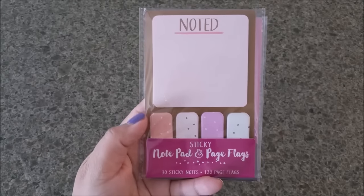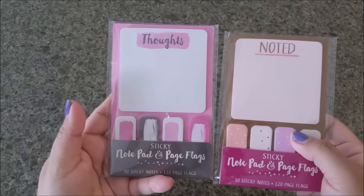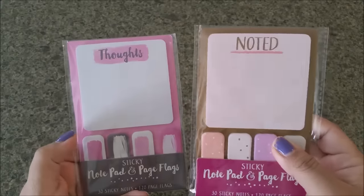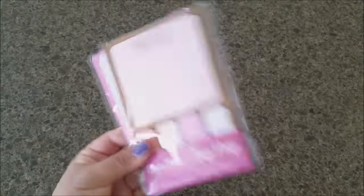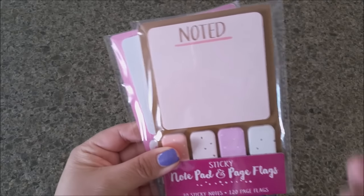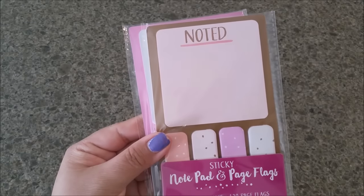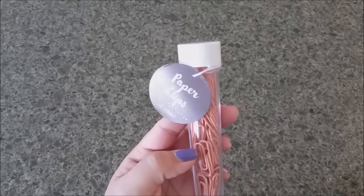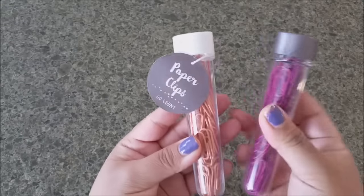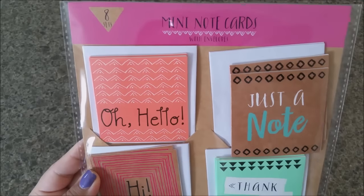Last but not least for the notepads, I found the notepad with page flags — both of them. You're getting 30 sticky notes and 120 page flags, which is an awesome deal. They also always bring out paper clips, so I had to pick them up — the orange ones and the purple ones, 60 on each.